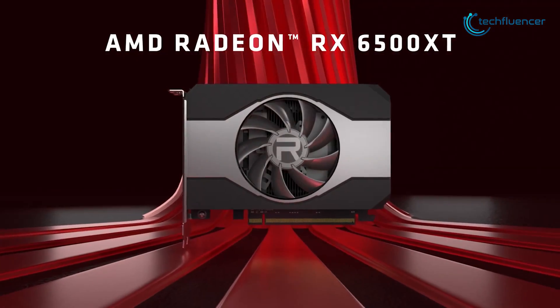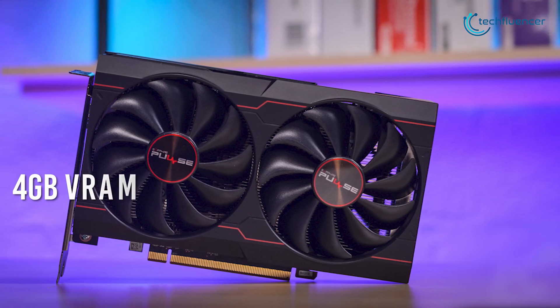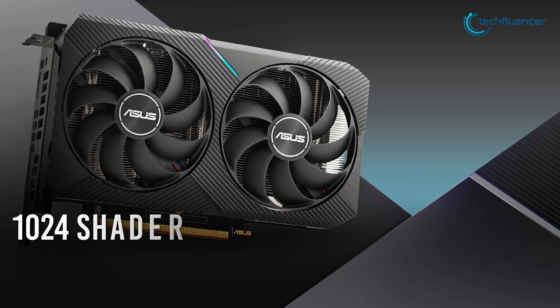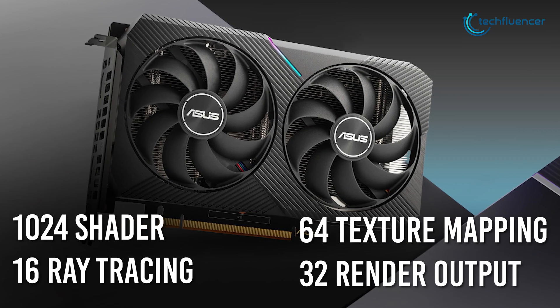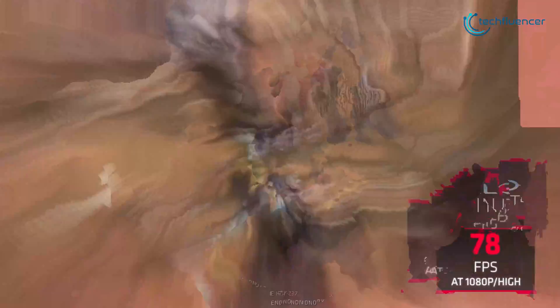As for the RX 6500 XT, it's priced at around $199 and incorporates 4GB of VRAM with 2.61GHz of base and 2.82GHz of boost clock. Core counts include 1024 shaders and 16 ray tracing cores with a blend of 64 texture mapping and 32 render output units, which also meets the criteria of being a reliable 1080p gaming GPU.